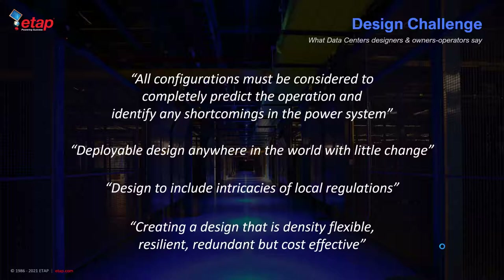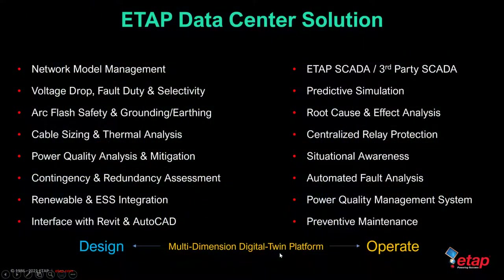The ETAP data center solution includes design and operate capabilities tied through the multi-dimensional digital twin platform, including network model management and various power system analysis. ETAP SCADA enables many different types of electrical calculations utilizing operational and historical data for situational awareness, fault location, root cause and effect analysis, what-if predictive simulation, and many more.